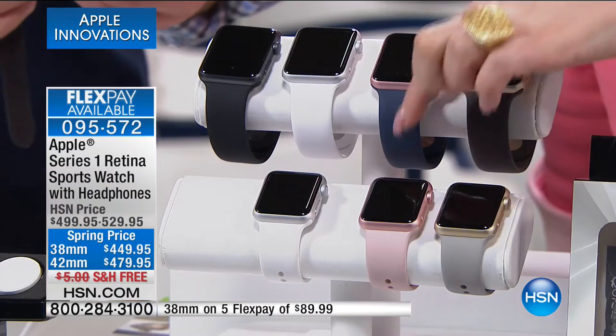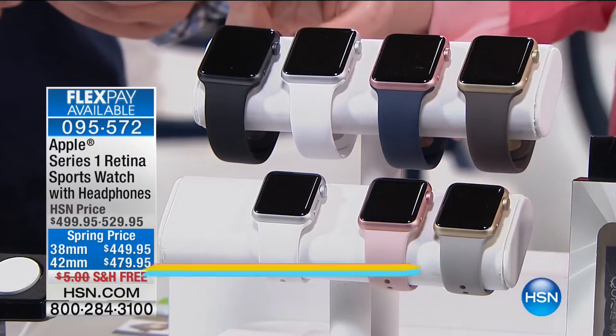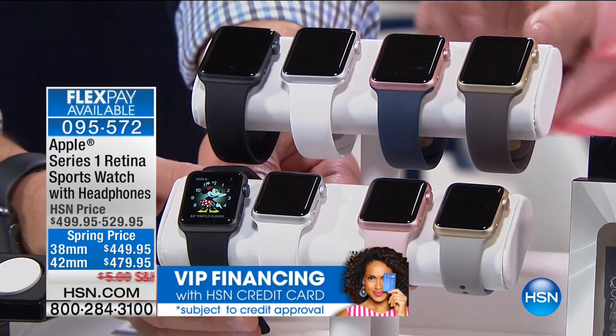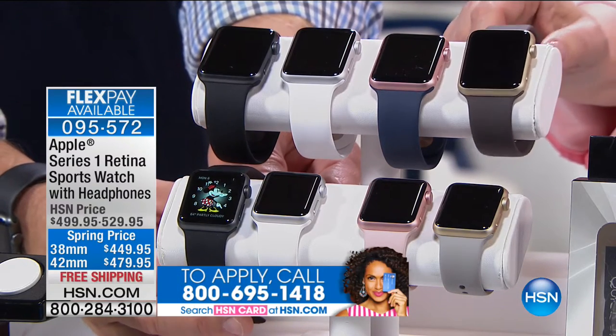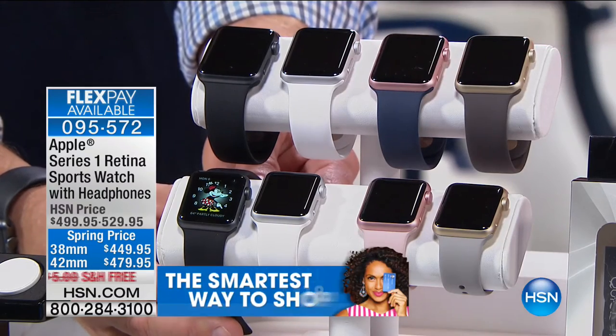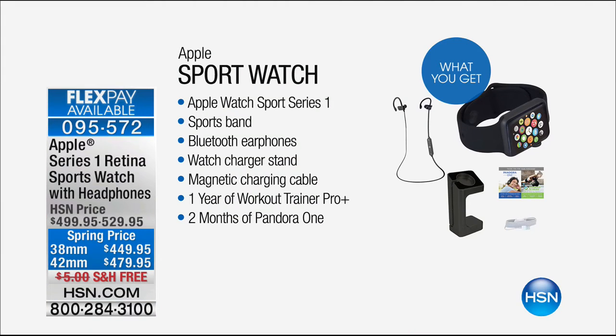You order by your band size and band color. The navy has a rose tone all the way around, which is super cool. This is like a customer pick from the future. You get the magnetic charging cable — if you buy that in the store, it's not included. You get the watch with sports band, Bluetooth earphones — earphones are not included in the store, we get them here. Watch charging station — not included in the store. You get one year of Workout Trainer Pro — not included in the store. And two months of Pandora One — not included in the store. You get all of it.